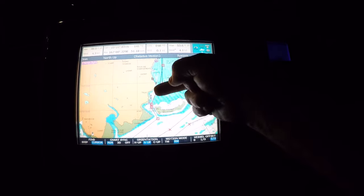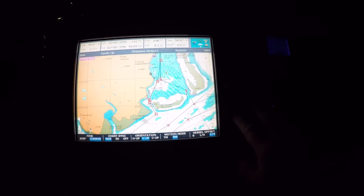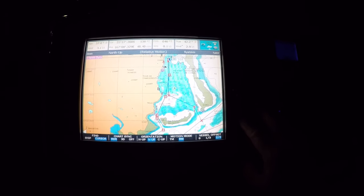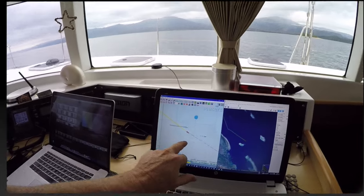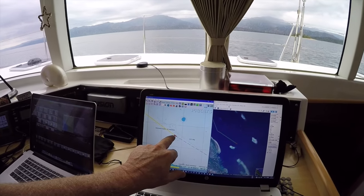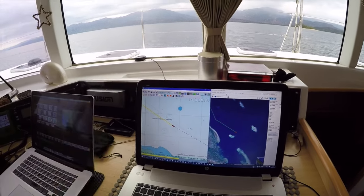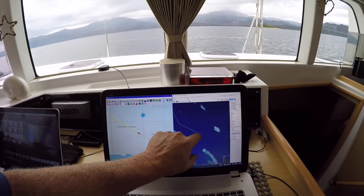To best show the systems we have, let's share some footage which we took whilst underway. For this demonstration we will run two programs on the laptop, namely OpenCPN and SAS Planet. Here we have OpenCPN and SAS Planet — you can see we have a boat position on each, and these are active positions, meaning this is real time and the boat is moving across the chart and over the overlay.